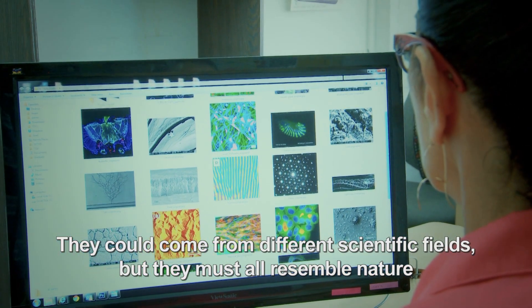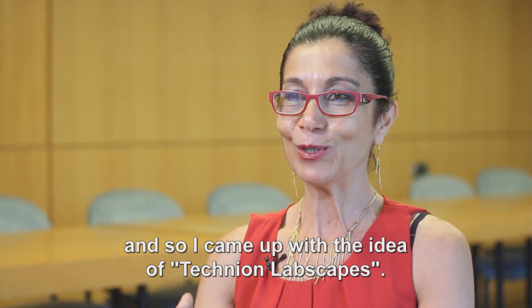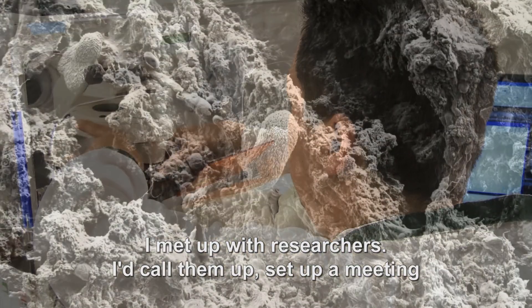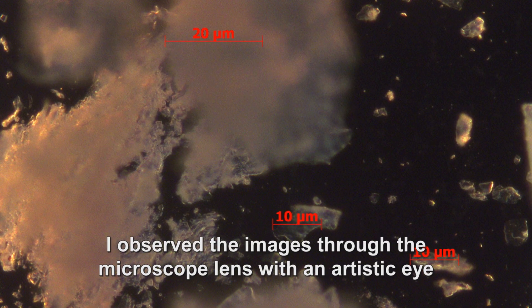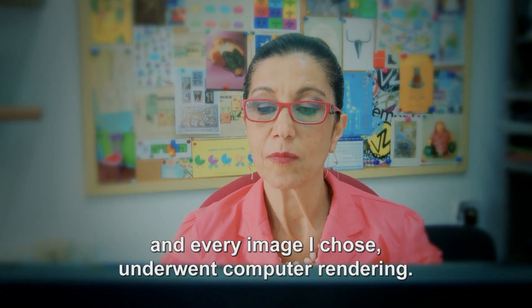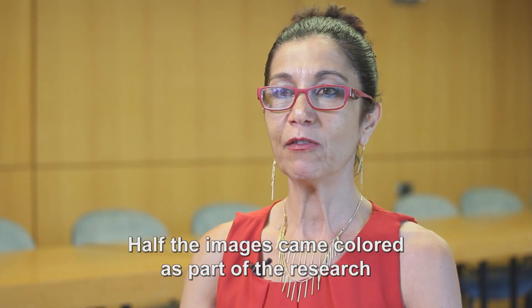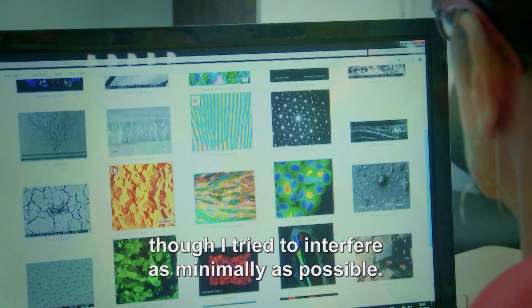The images could come from different scientific fields, but they must all resemble nature, and so I came up with the idea of Technion Labscapes. I met up with researchers, called them up, set up meetings, gathered material, and brought it back with me. I observed the images through the microscope lens with an artistic eye, and every image I chose underwent computer rendering. Half the images came colored as part of the research, while the other half were painted by me, though I tried to interfere as minimally as possible.